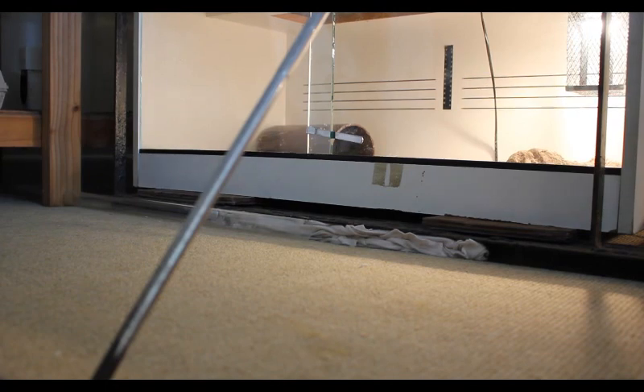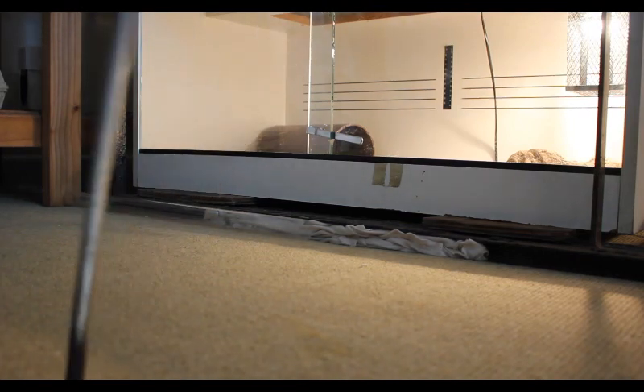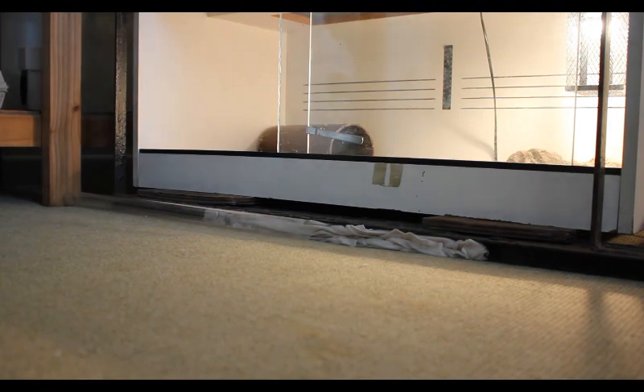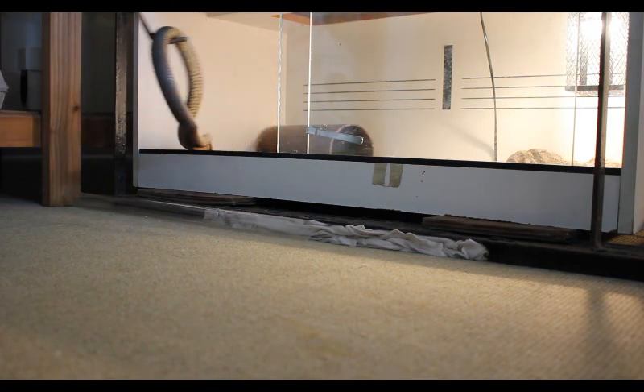I've got my bin with its lockable lid open here behind me, so I can pop him in there if needed. Obviously, not quite like the pet snakes — doesn't quite like to sit on the hook as much.